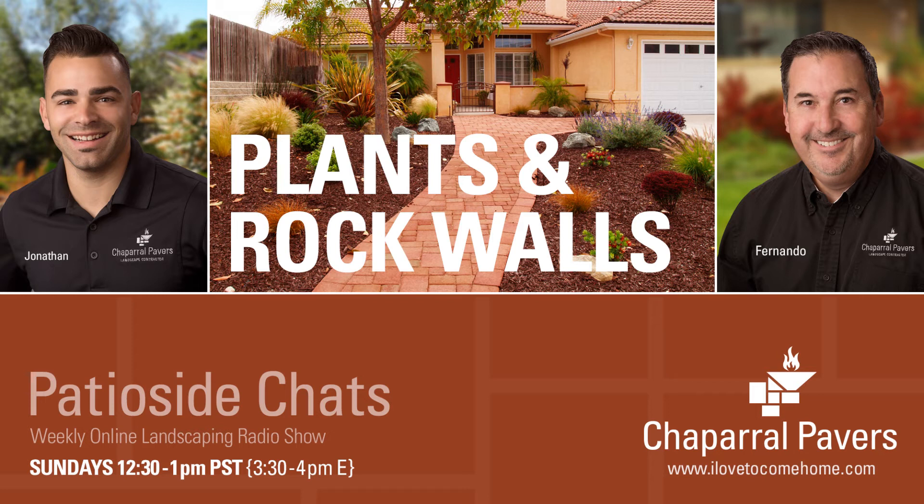One example is the pittosporum golf ball — there are so many varieties of pittosporum. The golf ball kind stays round and low, but it looks exactly like the pittosporum nigricans when young. I can hardly tell the difference between one that will eventually get 15 to 20 feet high and a golf ball that stays small — the leaves and stems look the same. And even with the right variety, I've looked it up and it says three to four feet high, then planted it at my house and it got six to seven feet high.